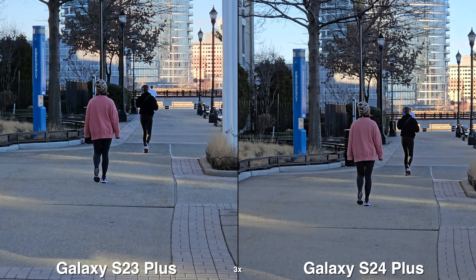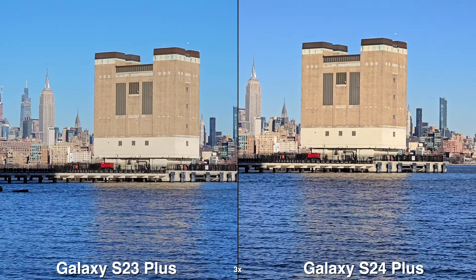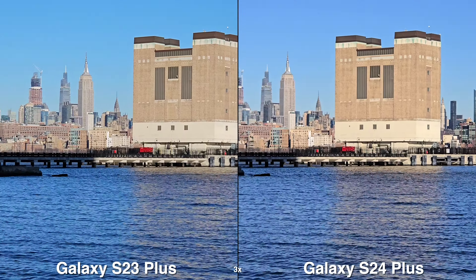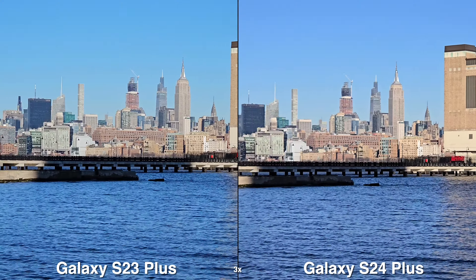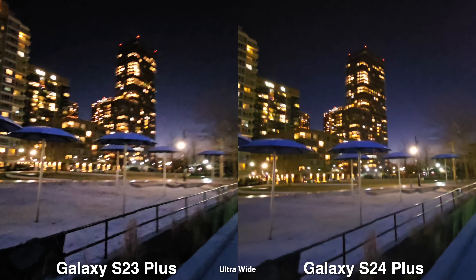I even tried walking with the 3x, and the stabilization looks so similar to each other. Even though the S24 might win in some categories, overall I don't know if it's worth upgrading if you do have the S23. And shooting low light, especially with the ultra-wide, doesn't look the best.